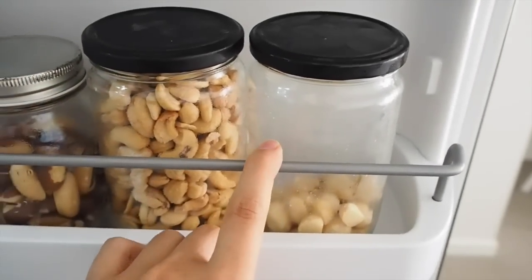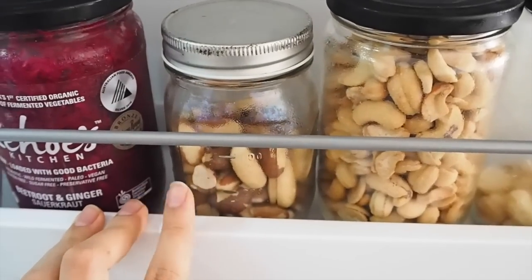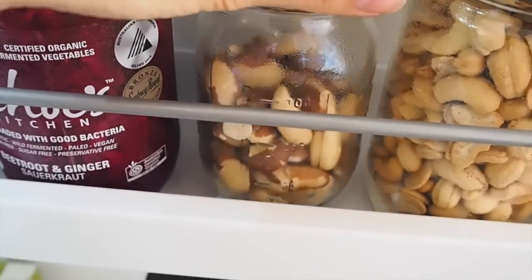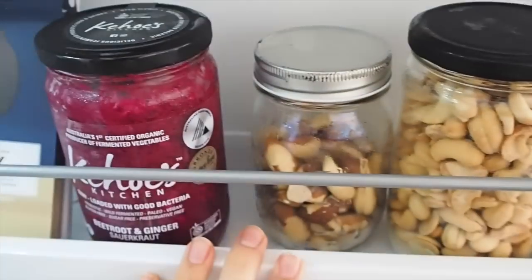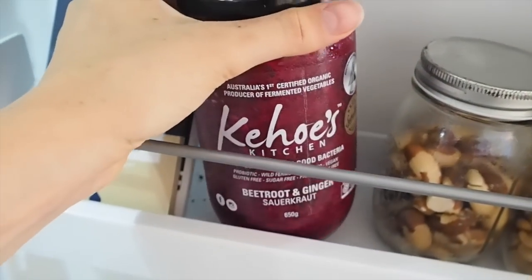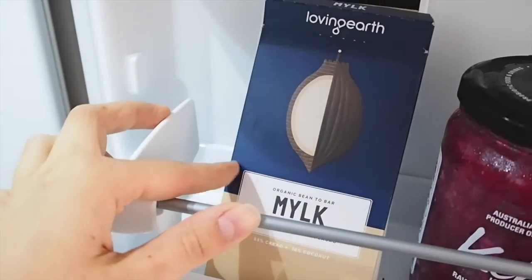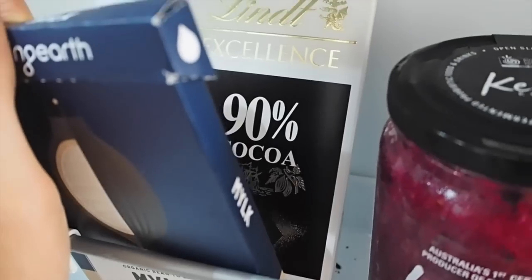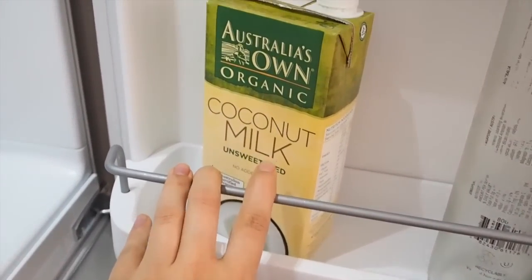We've got macadamias, cashews, and some Brazil nuts. I kind of see Brazil nuts as like taking a daily vitamin tablet — they're really high in selenium, and all you need is about two a day. Over here we have our favorite sauerkraut, the Kehoe's Kitchen sauerkraut — we put sauerkraut on everything because it's great for gut health. Then over here is our chocolate stash: some Loving Earth chocolate as a treat and some 90% Lindt chocolate.